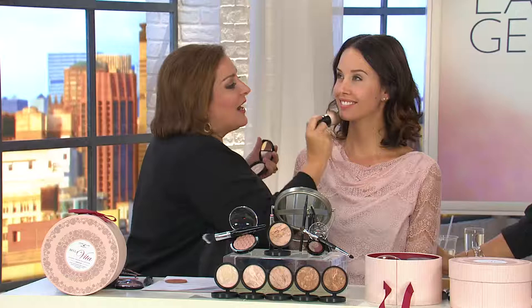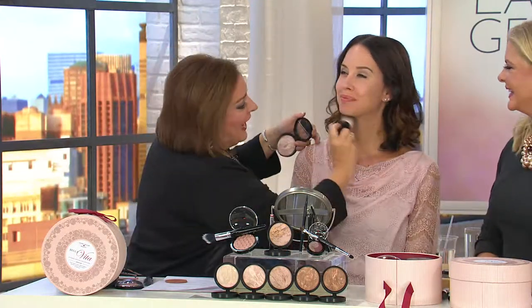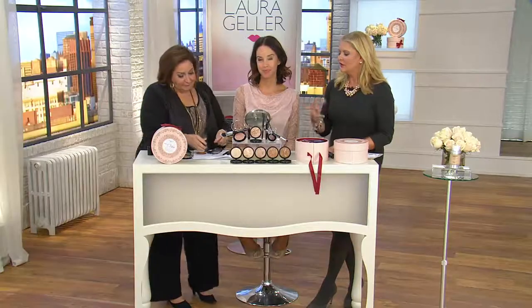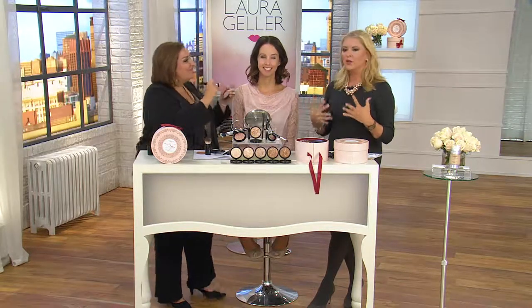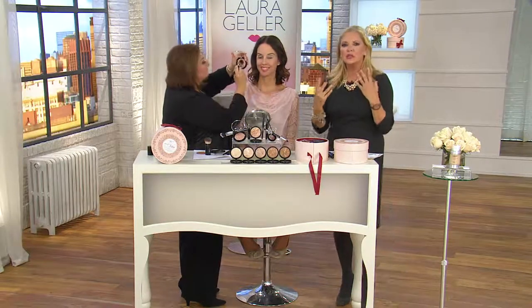Full coverage foundation in two seconds, and it's intuitive — it knows how to correct her complexion. For 35 years, Laura has been teaching, creating, and innovating. Makeup artists used to use a little green, a little red, a little blue. Because when you look at yourself in a magnifying mirror with naked skin, you'll see some darker spots and some lighter spots.